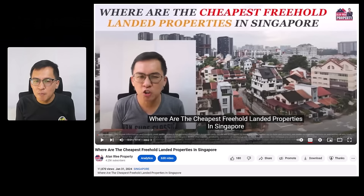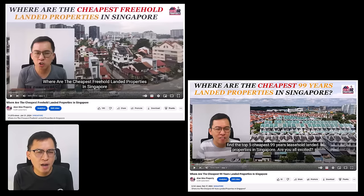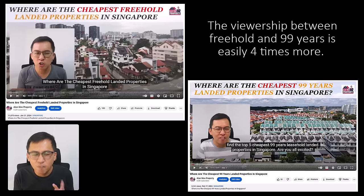In my previous video, I mentioned where are the cheapest freehold landed properties in Singapore. That video has close to 12,000 views today, compared to another video on the cheapest 99-year leasehold landed properties which only got 3,000 views. I know Singaporeans very well — you all only like freehold property. The viewership between freehold and 99 years is easily four times more. This really speaks volumes on the demand and popularity of freehold landed properties in Singapore.